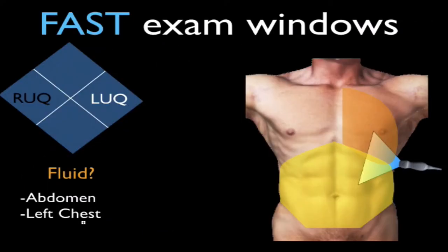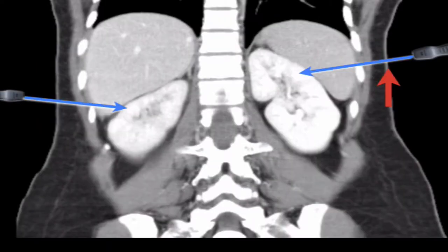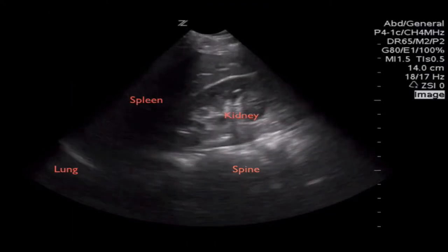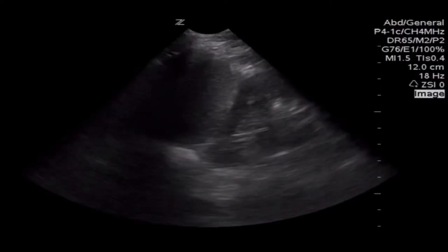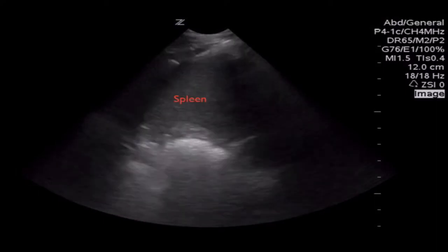The left upper quadrant is imaged similarly to the right upper quadrant, where the spleen is used as an acoustic window, just like the liver. However, your hand position is typically a little bit more posterior in the patient and one rib interspace towards the patient's head, with the indicator still pointed toward the patient's head. In the left upper quadrant, you want to identify the spleen, kidney, as well as the diaphragm and lung. You're looking for anechoic fluid within the chest cavity above the diaphragm, as well as fluid that will collect around the spleen. Fluid does not typically collect between the spleen and the kidney as that space is adherent, which is a large contrast to the right upper quadrant. Therefore, imaging the entire spleen as well as the bottom of the lung is essential in this examination.